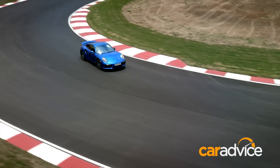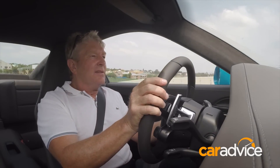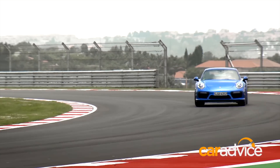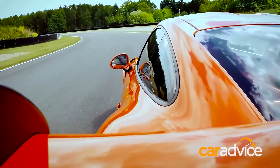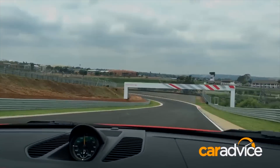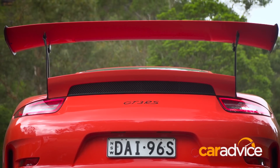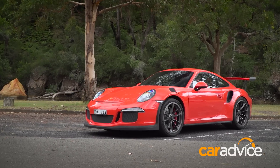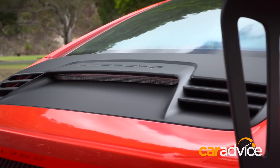We thought we'd nailed our bucket list after burning up Johannesburg's Kyle Army Grand Prix circuit in the new Porsche 911 Turbo S, but all that was blown out of the water after riding shotgun in the latest 911 GT3 RS with works driver Jörg Borgmeister. If I'd thought the blindingly quick Turbo S was as good as it could get, the 911 GT3 RS soon proved to be another kind of weapon entirely.